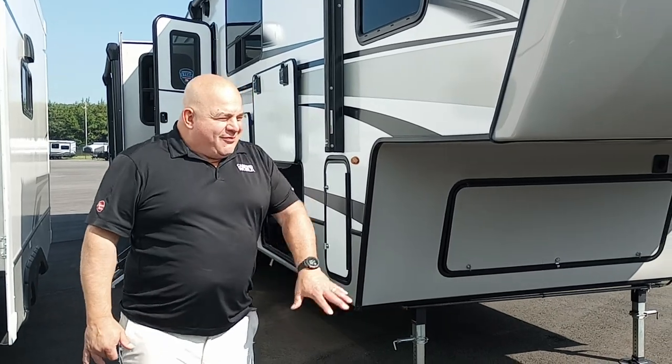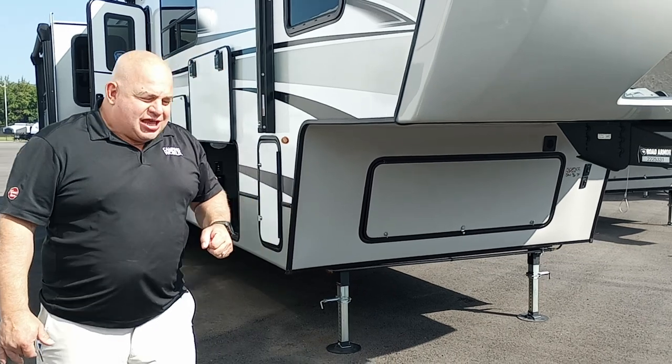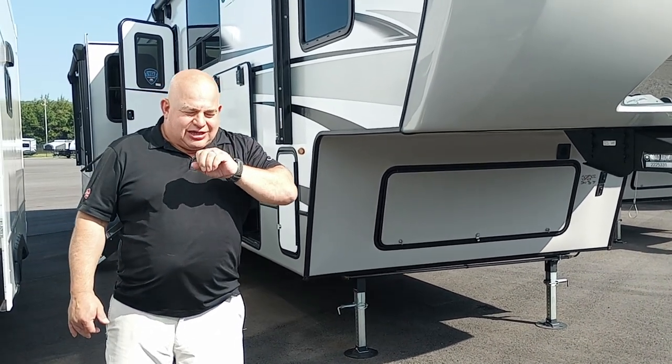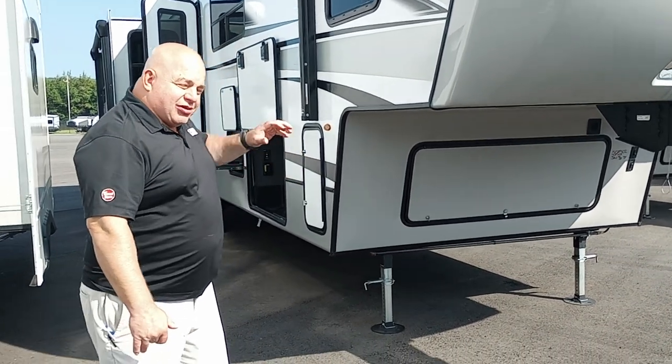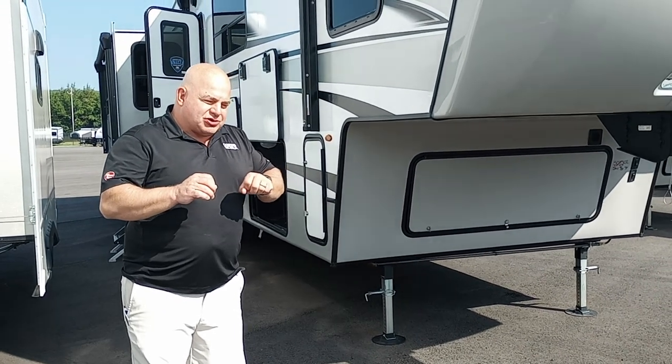This is Bill here at Camping World. Behind me — or beside me, I should say — is a Cougar 368 MBI. This right here is one of the best mid-bunk campers out there on the market. It's not the things that you see, it's the things that you don't see. This thing already comes with 400 watts of solar on it, and about 15 outlets actually run off of solar.